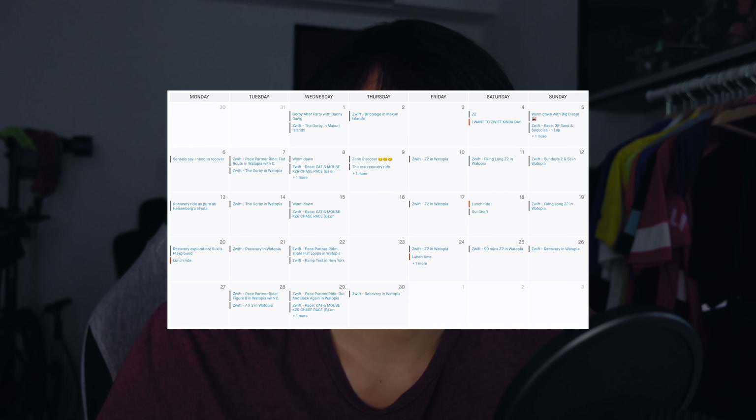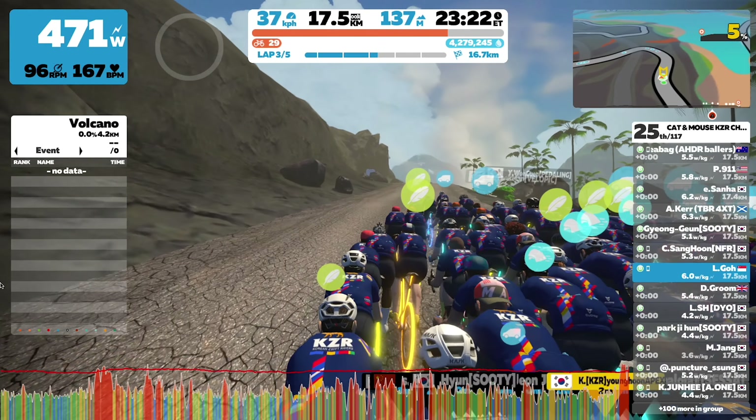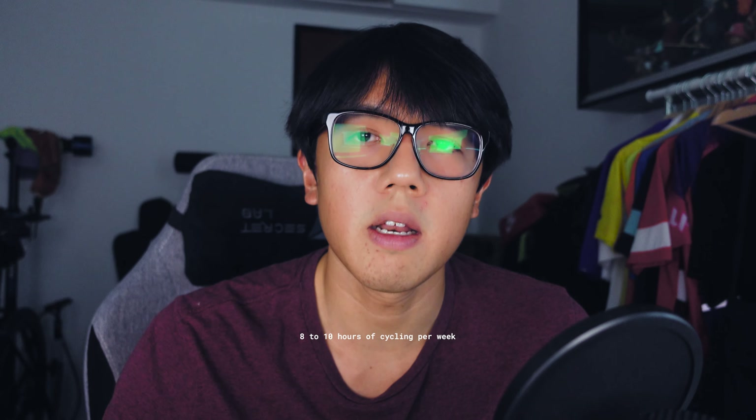In June, I ditched all the threshold work I'd been doing in favor of VO2 max intervals. Specifically, I was doing quite a lot of 5x5 intervals and riding with the Korean Zwift riders group — the B group — and then spending the rest of my time in Zone 2. Throwing in VO2 max intervals really pushed the limits of my aerobic system. At that point I was still very much a beginner, so my body was adapting to anything I threw at it. I continued this pattern for a few months before turning my focus to critical powers. During this period I was cycling about 8 to 10 hours per week.